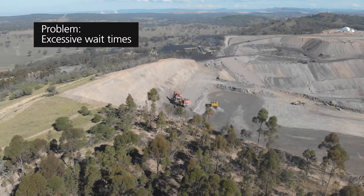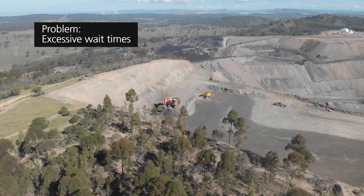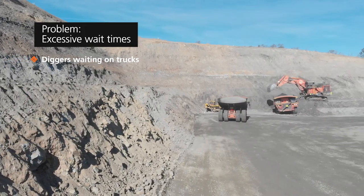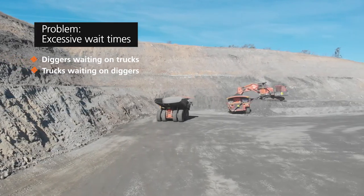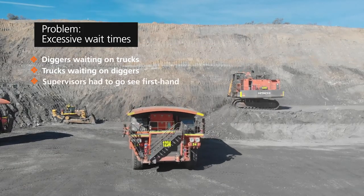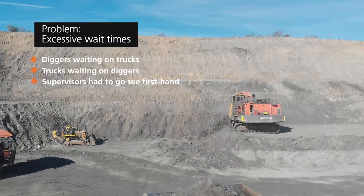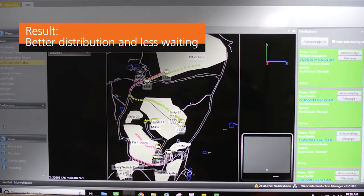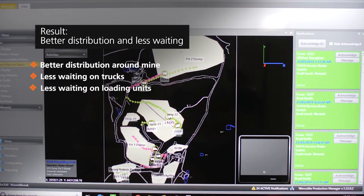In one part of our mine, we have a very long haul run, and the problem we normally see there is a lack of trucks, so the digger will be waiting on trucks. In another area of the mine, we have the converse situation where tight work areas mean that the trucks are often waiting because it's slow to load. Now rather than waiting on a supervisor to go and see that firsthand, or the digger operators to report on that, we actually have Wenko to tell us that. As a result, we now have a better distribution of trucks around the mine and less trucks waiting on loading units.